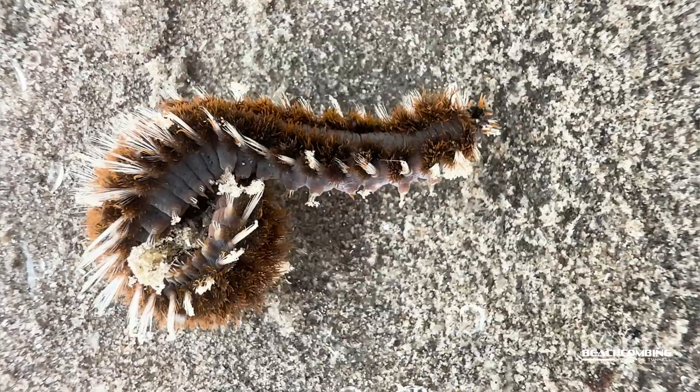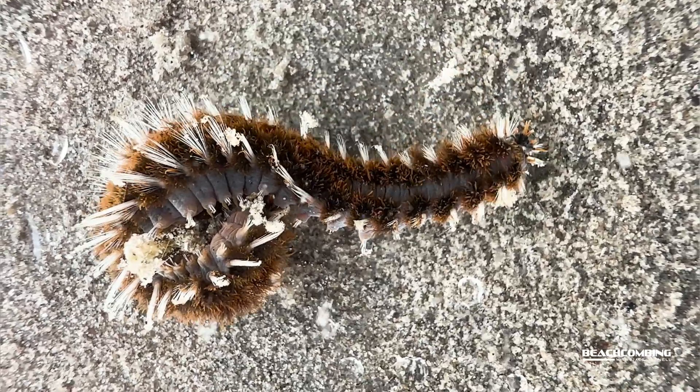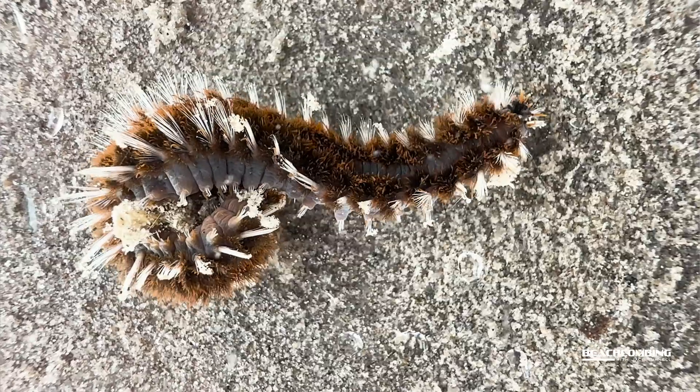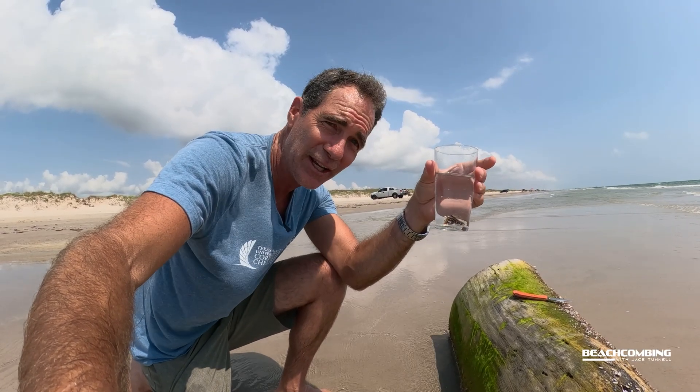What an exciting day to be able to find one of these bristle worms. That's it for this episode of Beachcombing. If you find one of these, don't touch it. Share this video with all your buddies so that they know not to touch it, and we'll catch you on the next one.